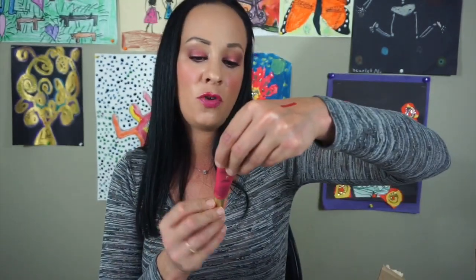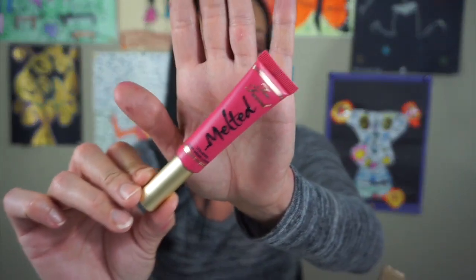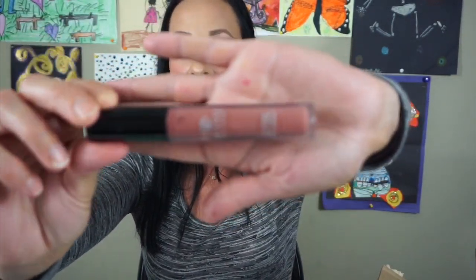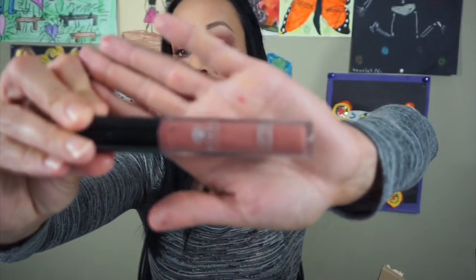The next is the Too Faced Melted Liquify Long Wearing Lipstick in the color Jelly Donut. It's a very bright pink and I am definitely going to get rid of this. I do not like the formulas of the melted lipsticks. The next thing is this Desi New York High Definition Liquid Lipstick — we got this in our BoxyCharm. I never wear it. When I first got it I thought I was going to hate it, but I actually wore it a lot, and then I just don't wear it anymore.